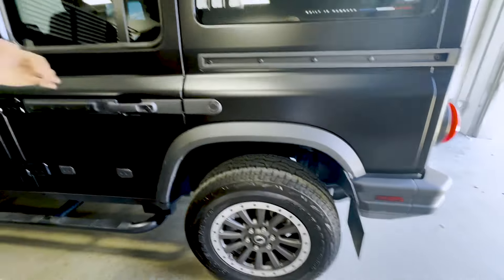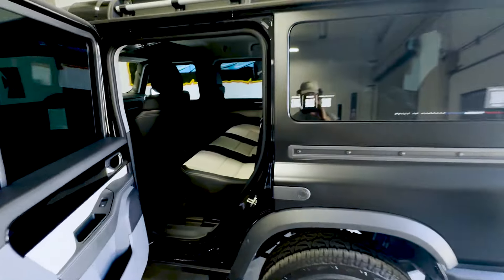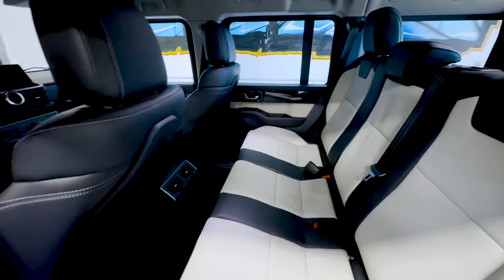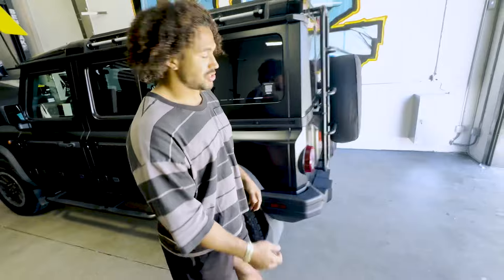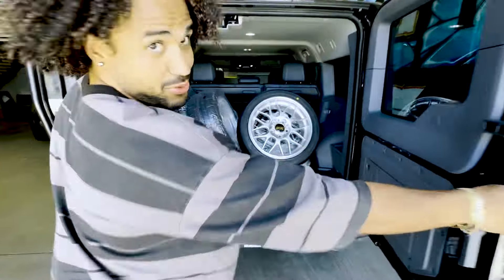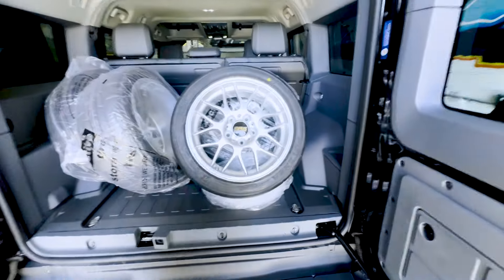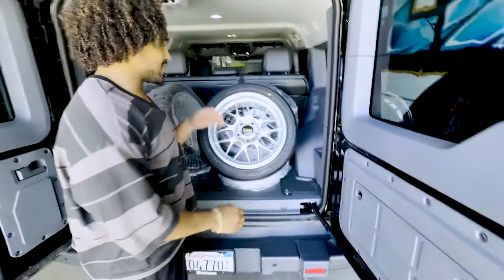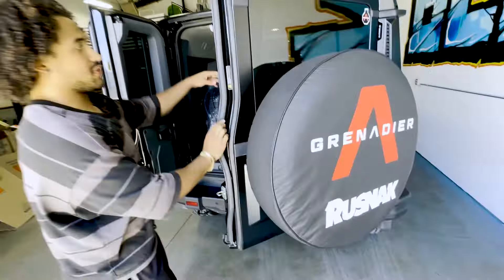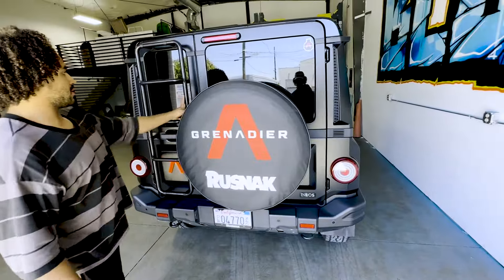First of all, I like the size of the car — I feel like it has really good room. I like the Recaro seats; those things fold down. I also own a Jeep, so I feel like it has way more room than a Jeep. I like the trunk space — right now we have four tires back there and it still holds a good amount of stuff. You can fold the seats down too.